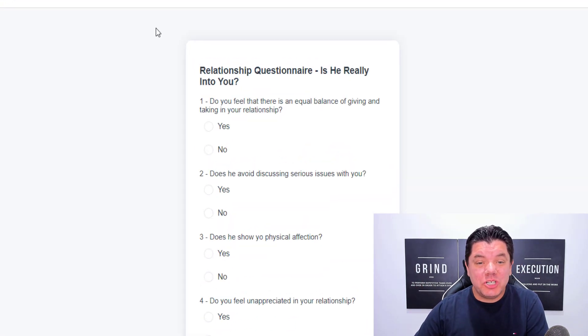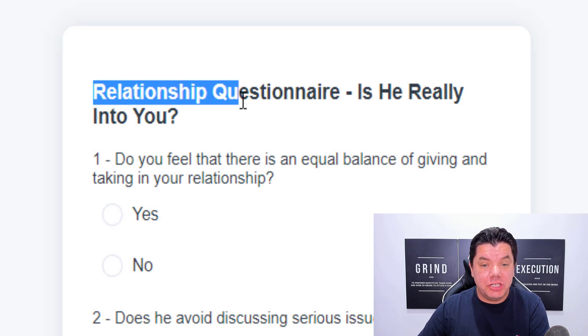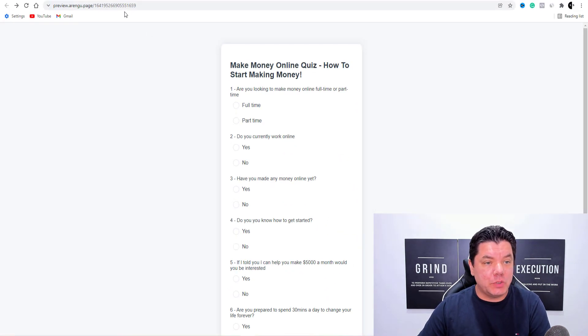Take a look at this quiz. I want to show you how you can use this quiz to make money online with affiliate marketing. You can do this in a relationship niche. You can also do this in the make money online niche. Let me show you exactly how this works.